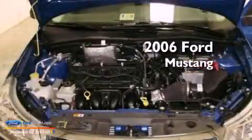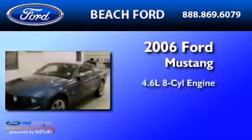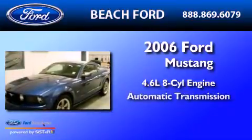This is a 2006 Ford Mustang. It features a 4.6-liter, 8-cylinder engine and an automatic transmission.